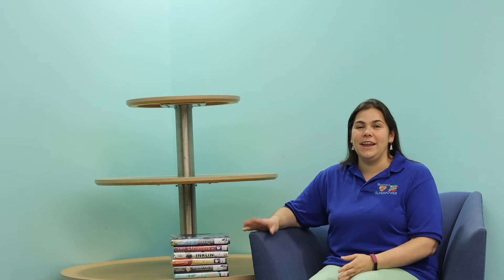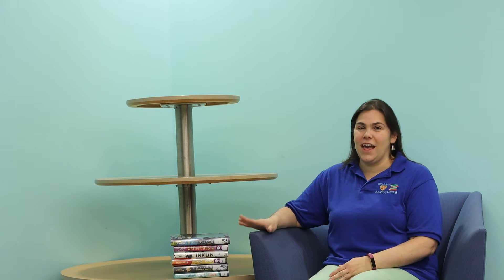Hello readers! It's Miss Whitney from the Warnsville Public Library. Today I went walking through the juvenile stacks and I found some good books that caught my eye and I wanted to share some of them with you. So let's jump in.